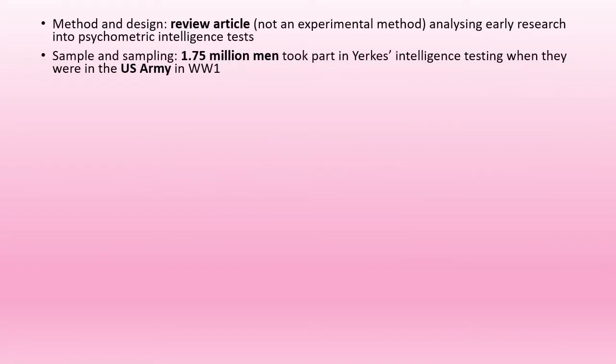So as I already mentioned, this study is not really an experiment — it's a review article — but it analyzes research carried out by Yerkes on 1.75 million men in the US Army in World War I.